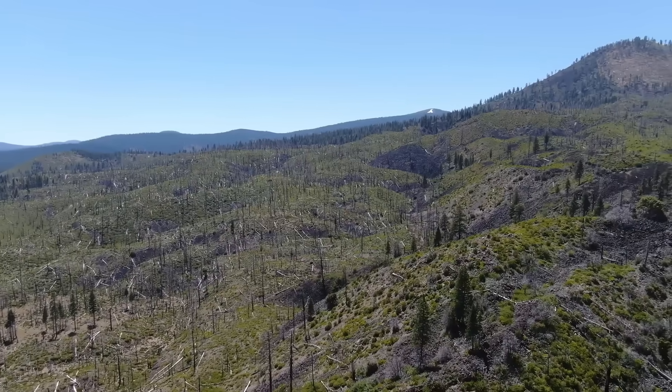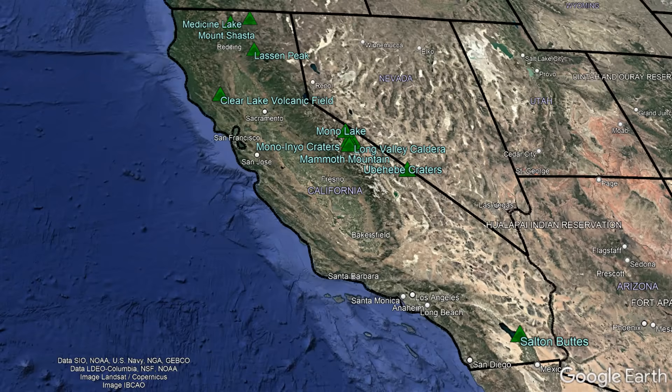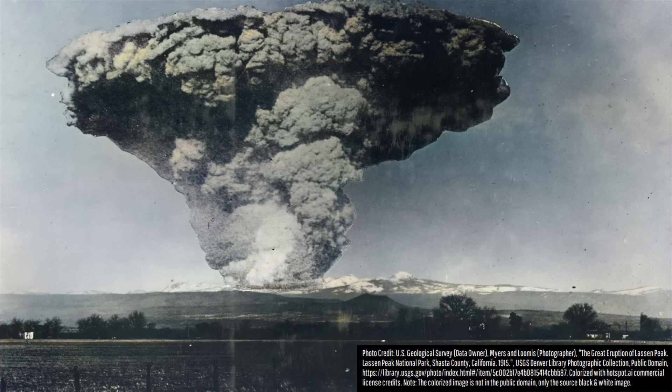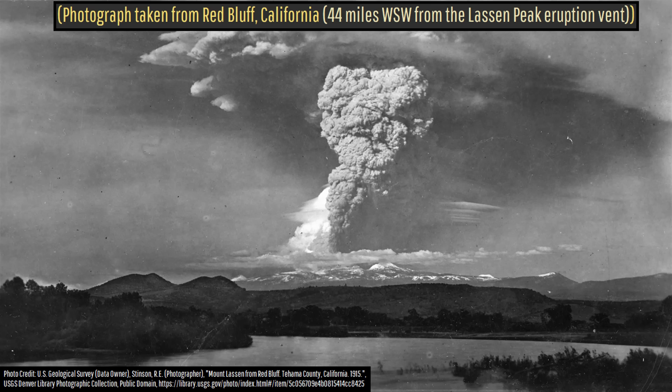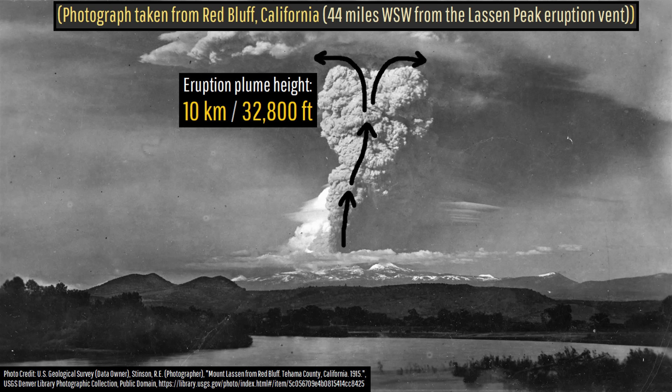Only a little over 100 years ago, California was the site of a major explosive eruption that was captured in this photograph. This occurred on May 22, 1915, when pressure and volatiles building beneath Lassen Peak's summit broke through overlying rock, generating a powerful explosion that rapidly sent a plume of ash to an altitude of 10 kilometers, or 32,800 feet.